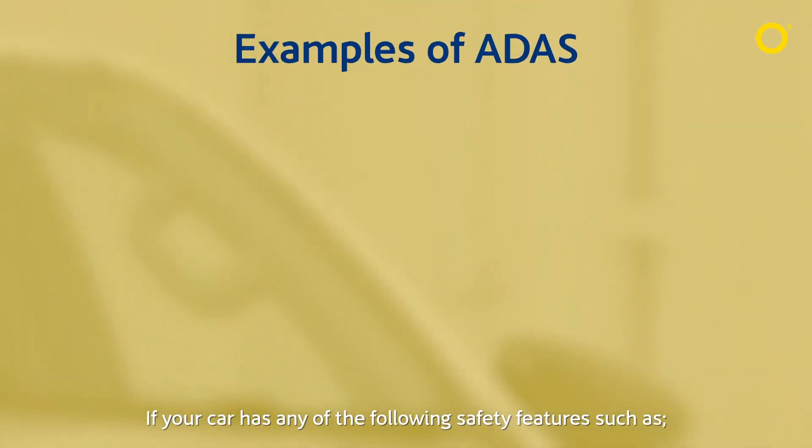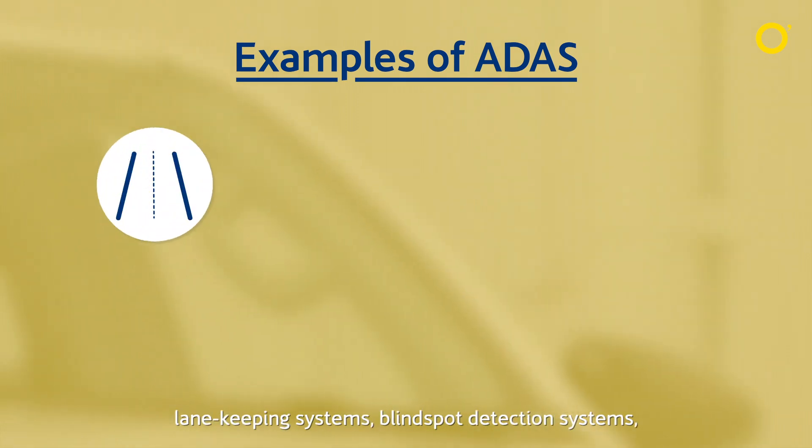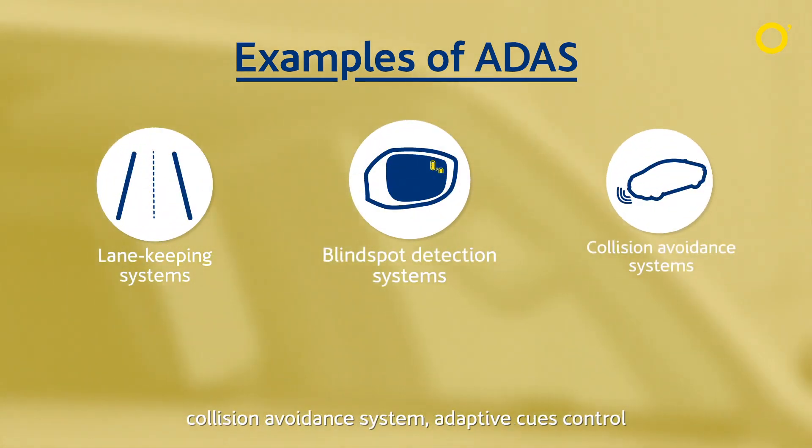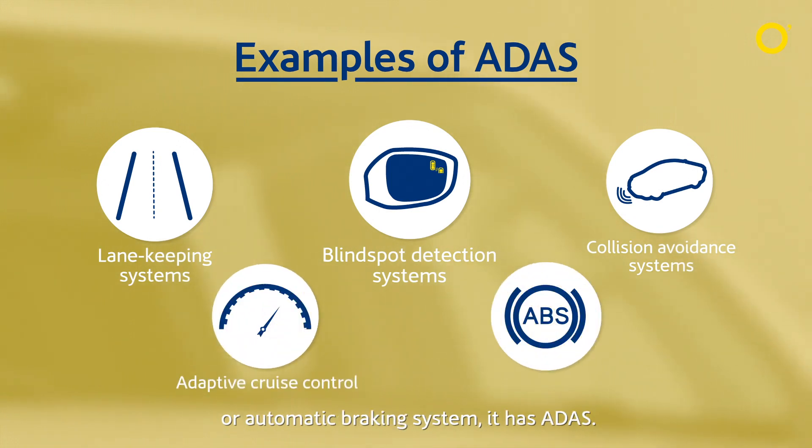If your car has any of the following safety features — such as lane keeping systems, blind spot detection systems, collision avoidance systems, adaptive cruise control, or automatic braking systems — it has ADAS.